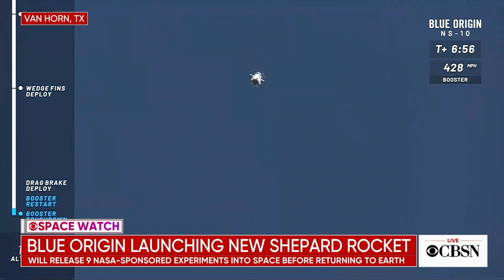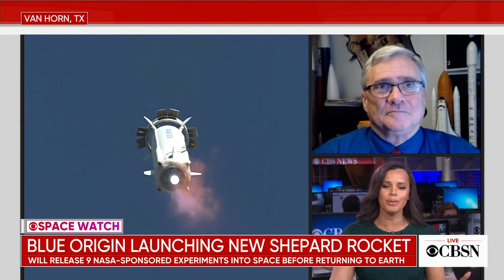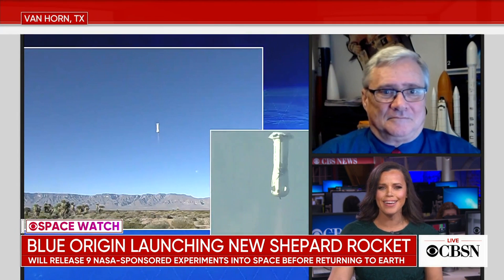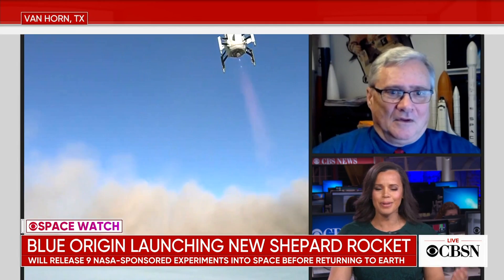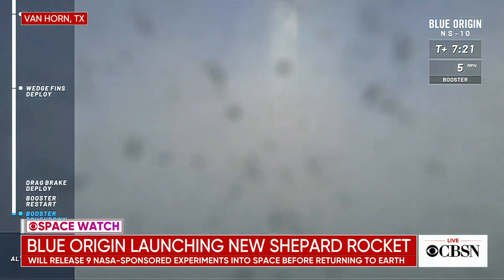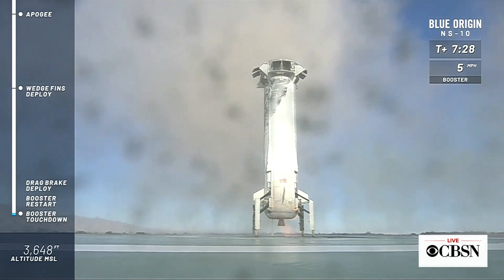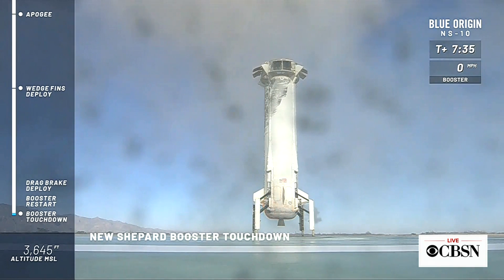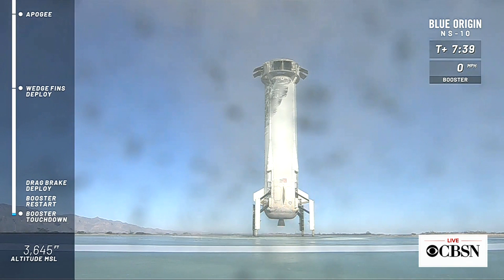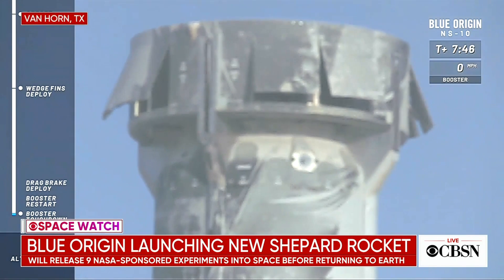A lot of people watching will ask how much it costs to essentially go up and come right back down — these capsules aren't orbiting. People wonder why this is valuable. While space tourism would initially only appeal to very rich people, the idea is that launching enough of these will bring costs down, maybe like an ocean cruise eventually. And there's touchdown of the booster — a successful landing, absolutely perfect, light as a feather.